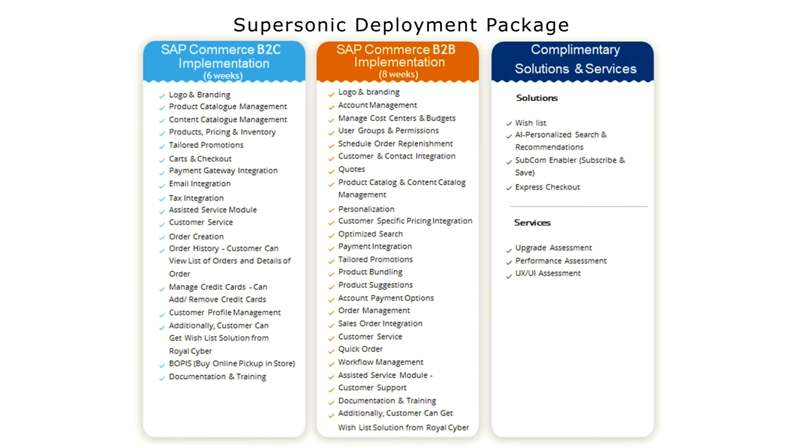Looking to launch quickly? Royal Cyber's exclusive supersonic deployment package lets you go live in as little as six weeks. The package pairs SAP's out-of-the-box functionality and intuitive capabilities with Royal Cyber's in-built solutions. It's perfect for all budgets and timelines.